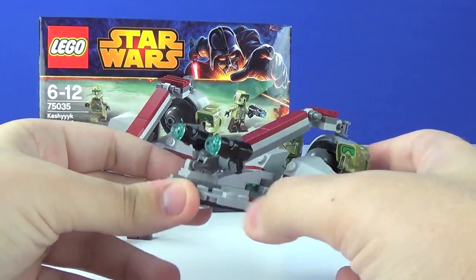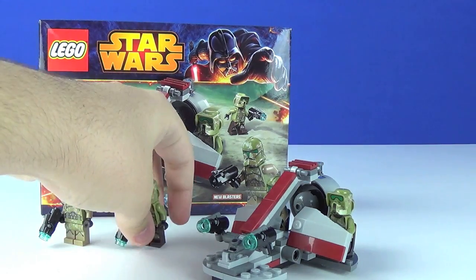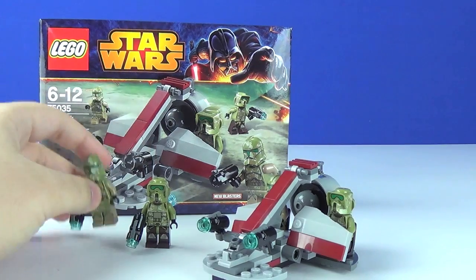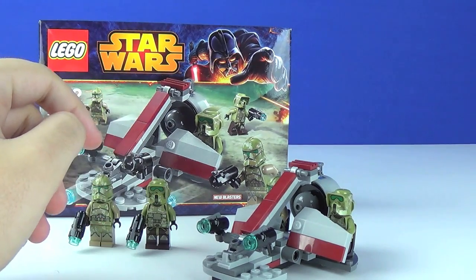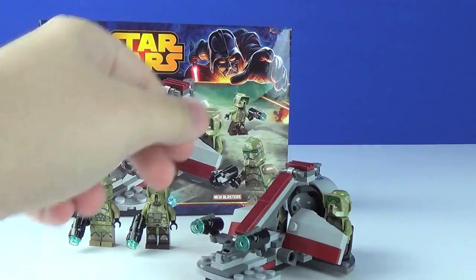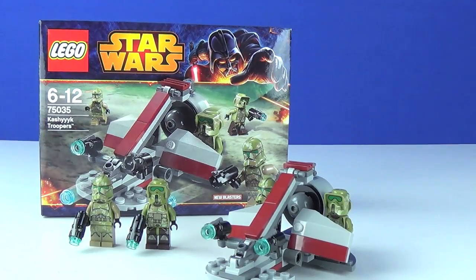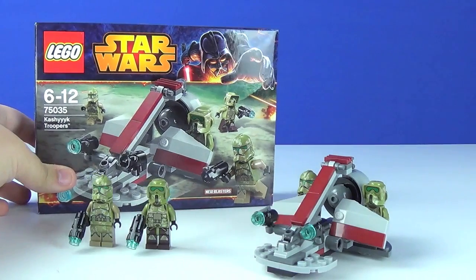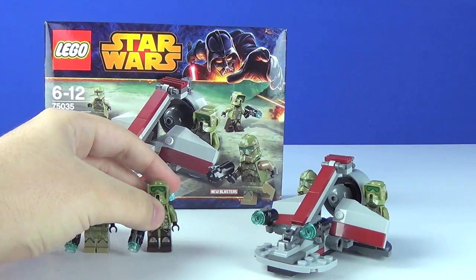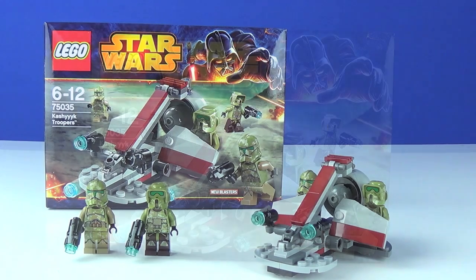I'm definitely recommending this set despite the three problems: first, these clone troopers never actually existed during the battle of Kashyyyk; second, the blasters are just shoved on the front of the swamp speeder as its primary playability feature; and third, the swamp speeder itself is out of scale. But other than those problems, this is a very solid set and these new clone troopers are absolutely fantastic — the printing on them is just phenomenal.